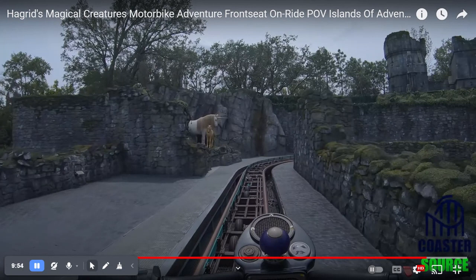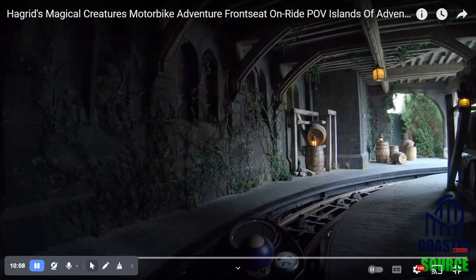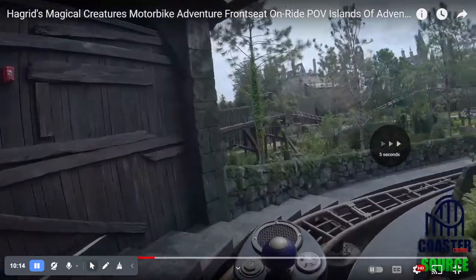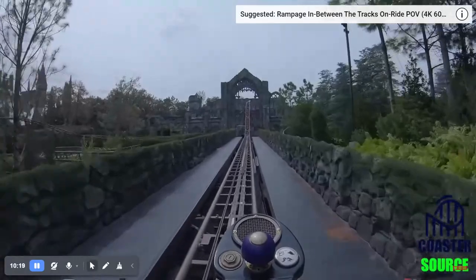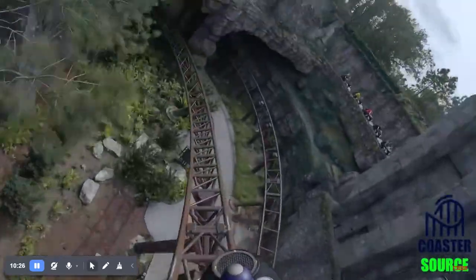That's it for today's review. And finally, what everyone's been waiting for: the score I give Hagrid's Motorbike Adventure. Just because it has seven launches that are pretty intense, I'm going to give it an 8 out of 10.